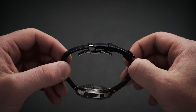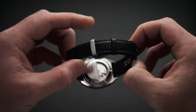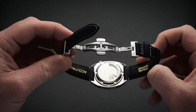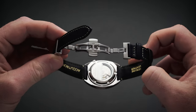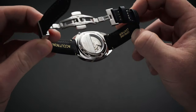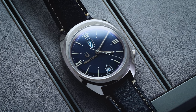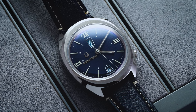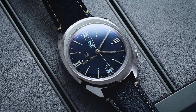Between the 18-millimeter lugs sits a genuine leather navy blue strap with contrast white stitching, secured to the wrist with a compact butterfly deployant that is easy to use and allows the watch to come easily off the wrist when needed. Transitioning to the front of the watch, we have a large domed sapphire crystal with anti-reflective coating, providing an unobstructed view of the dark navy dial within.